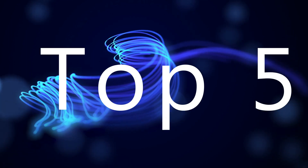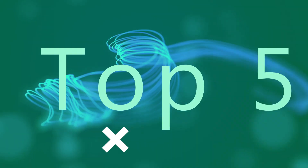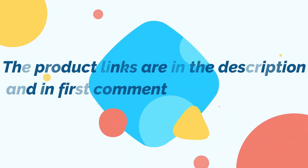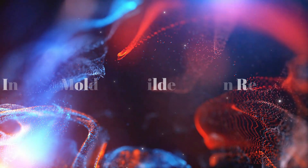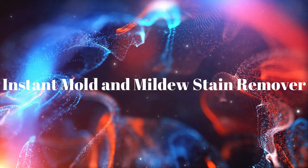Without wasting your time, we are going to share the Top 5 Best Driveway Cleaners of 2022. The product links are in the description and in the first comment. The number 5 on the list is Instant Mold and Mildew Stain Remover.